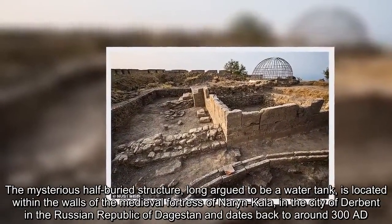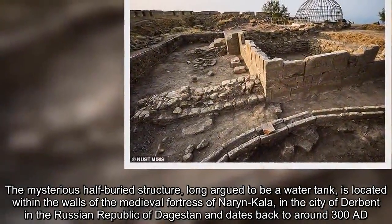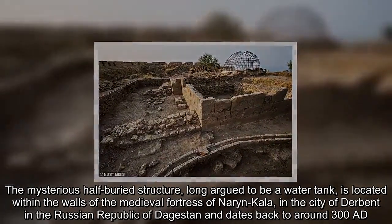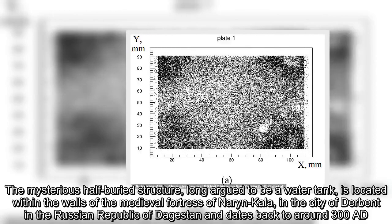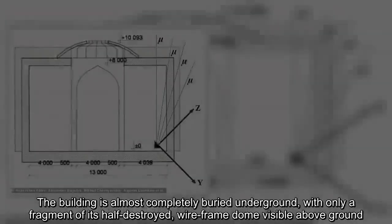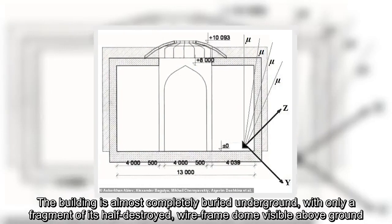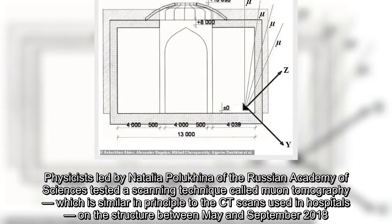The mysterious half-buried structure, long argued to be a water tank, is located within the walls of the medieval fortress of Narynkala, in the city of Derbent in the Russian Republic of Dagestan, and dates back to around 300 A.D. The building is almost completely buried underground, with only a fragment of its half-destroyed dome visible above ground.